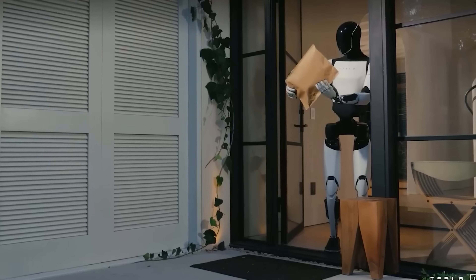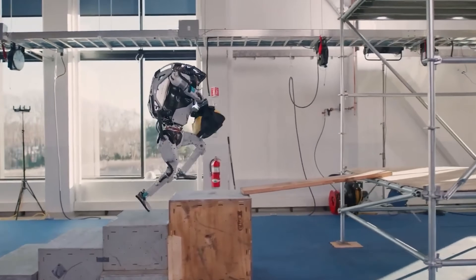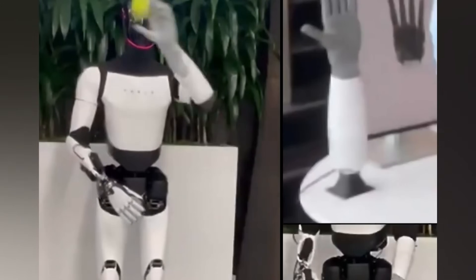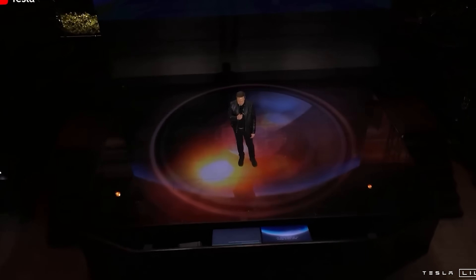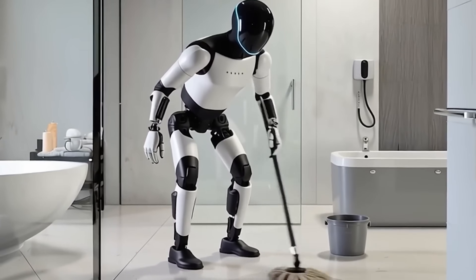For seniors, where independence and dignity are just as important as health, Optimus Gen 3 offers a thoughtful solution. It's a dependable helper that respects your space, safety, and budget. Say goodbye to the dilemma of choosing between a large, clunky mobility device that dominates your living room and a flimsy gadget that can't handle real tasks. With Tesla Bot Gen 3, you get an elegant combination of strength and subtlety, designed to make retirement more comfortable, efficient, and enjoyable.